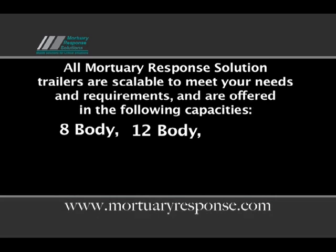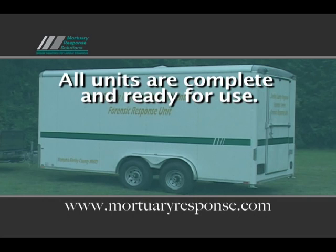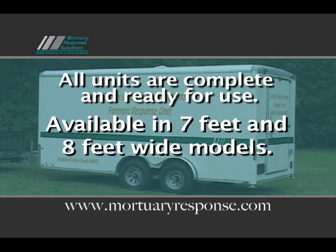8-body, 12-body, 16-body, 20-body, 28-body, and 9-body Tactical Recovery Unit. These are turnkey units and come in 7 feet wide and 8 feet wide models.